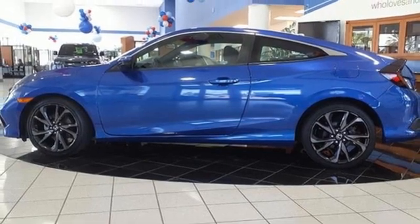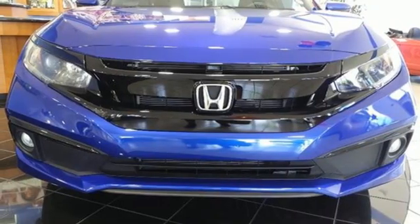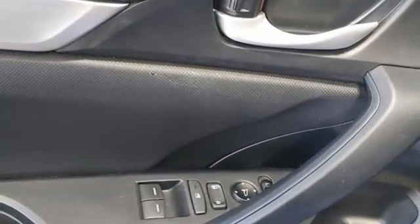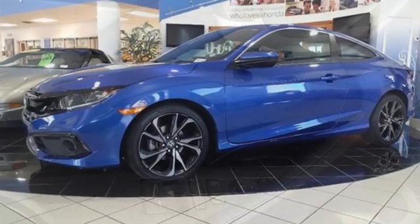Manual telescoping steering column, inline four-cylinder engine, aluminum wheels, gas pressurized shocks, and continuously variable automatic transmission. It's a Honda, so longevity comes standard.